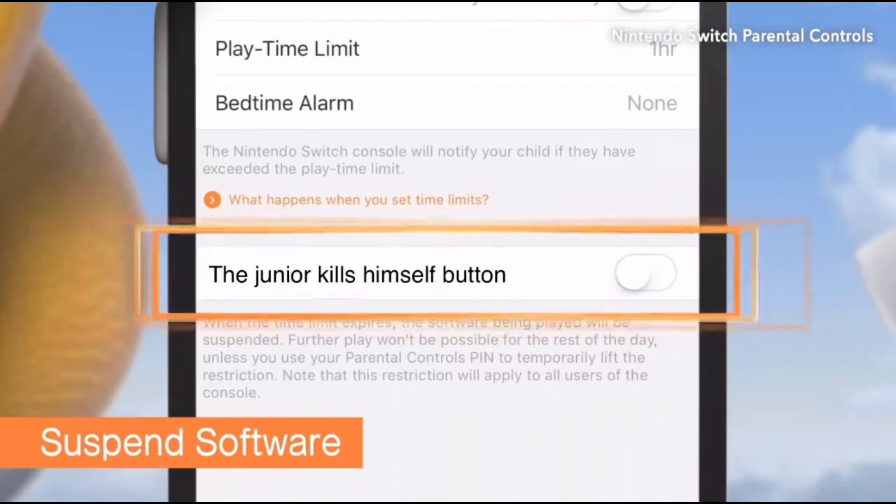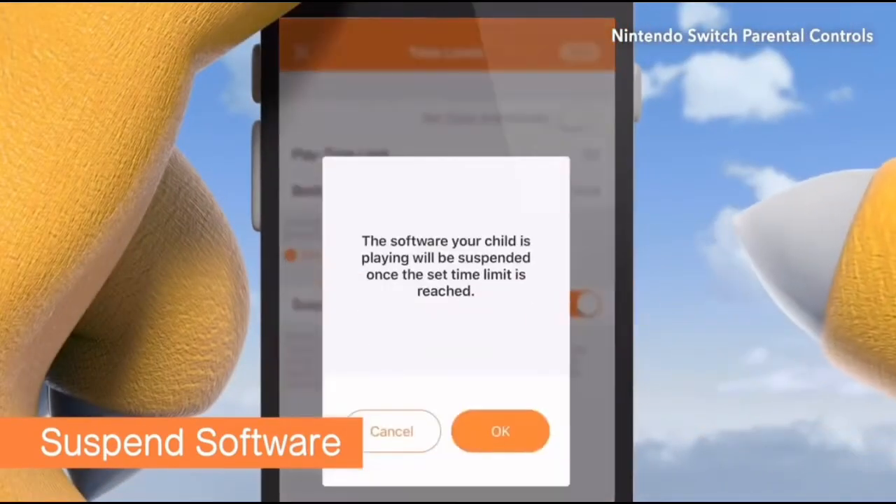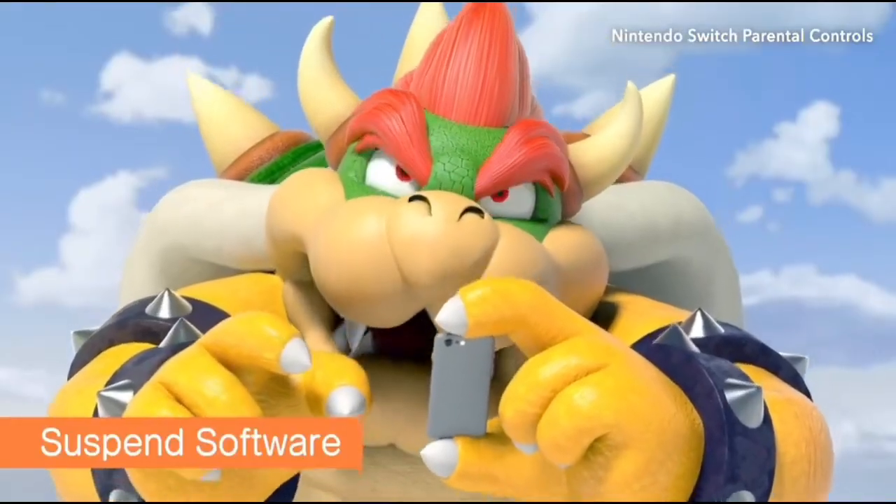There is a function to have the system go into sleep mode when it hits the time limit. But it's kind of a last resort.